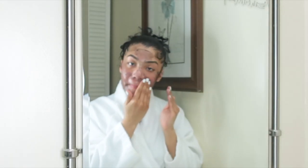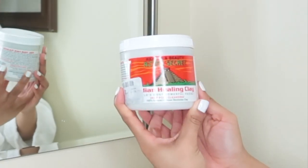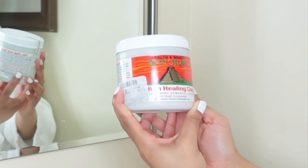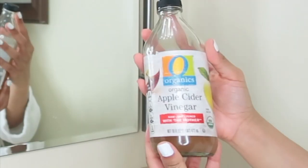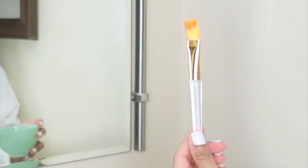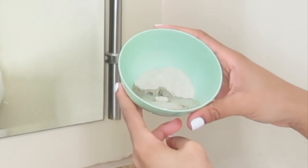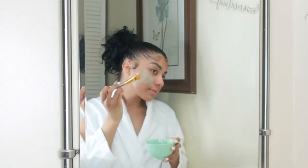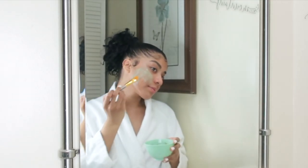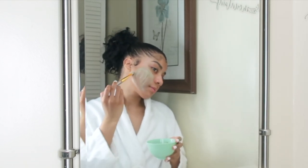For mask number two I'll be using the infamous Aztec Indian Healing Clay mask with apple cider vinegar. To apply, I will be using a brush and bowl that is specifically used for masks, which will be linked in the description box below along with the rest of the items used in this video.